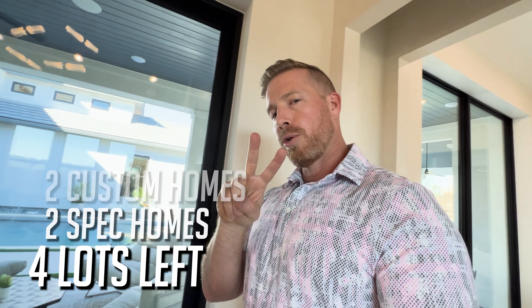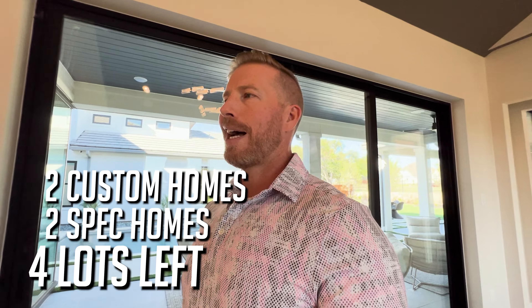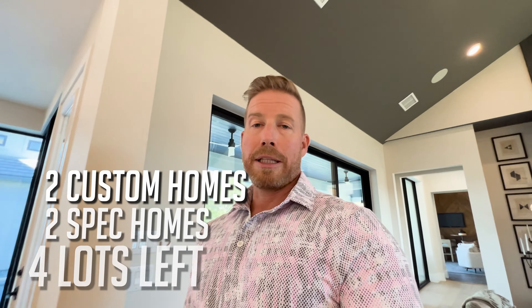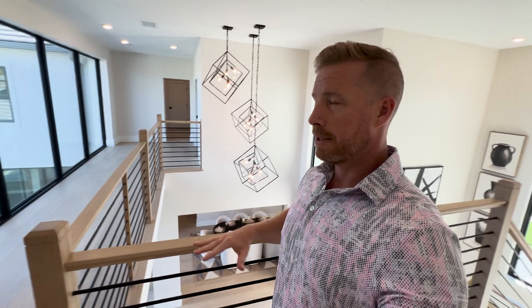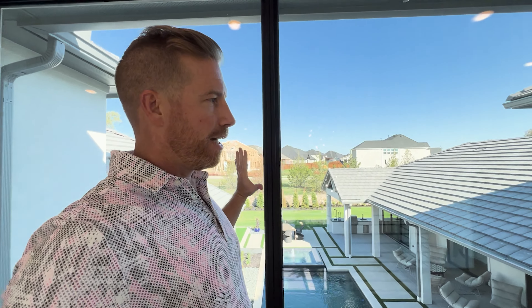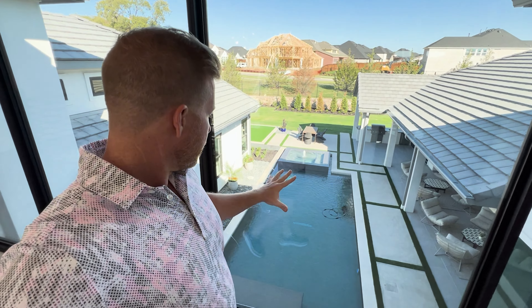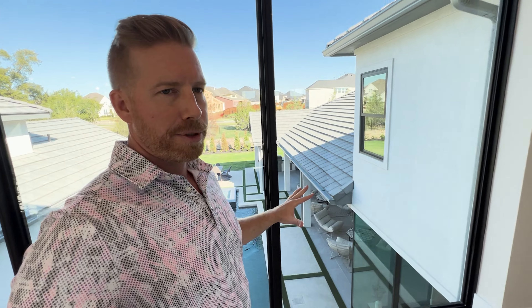They've got four lots left — two specs and two customs — and then of course this model home. Once those four homes sell, the opportunities here are gone. Coming upstairs, there's an amazing catwalk area that overlooks downstairs, and again open windows throughout give you a great look down at the pool. There's space up here that could be a really nice movie room — you'd just want to get some blackout shades for the windows.